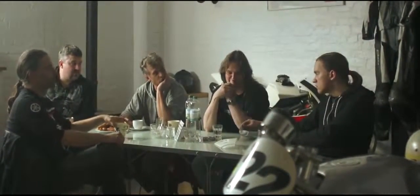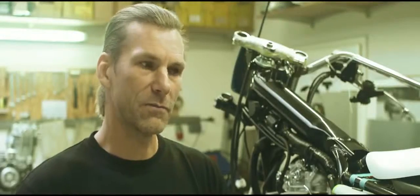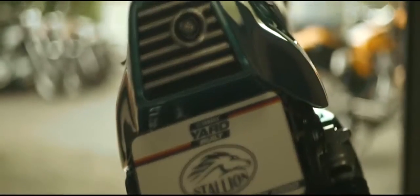The challenge for us was to convert the SR400 into two different concepts — one for the racetrack and the other one for daily commuting.